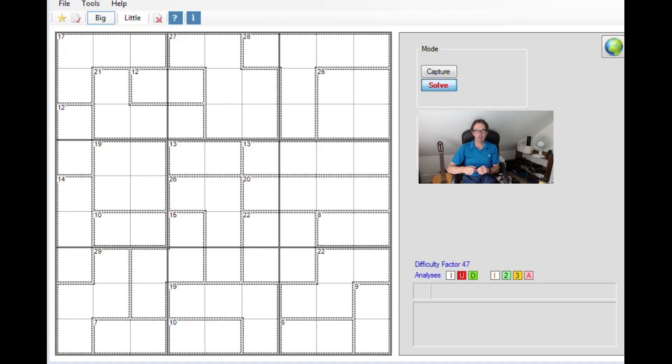Hello and welcome back to Cracking the Cryptic. Recently I solved a very difficult killer Sudoku on the site from DeadlyKillerSudokus.com — it was a 10 out of 10 rated puzzle — and people have said they want to see more of this sort of thing. We had a request from one of our viewers to take a look at this killer Sudoku which is apparently very hard, so I'm going to try and do it now. Let's have a look.